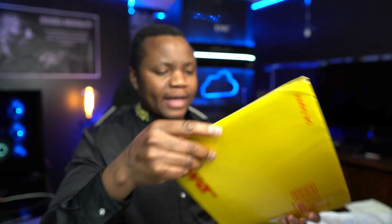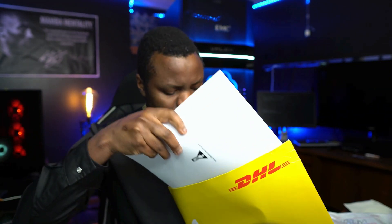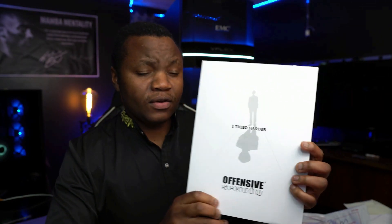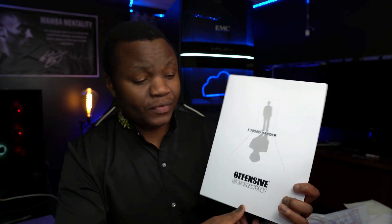Inside the package you see another yellow DHL envelope. When you open it, it says 'I tried harder.' Great, so this is the first time I'm seeing this — kind of interesting.